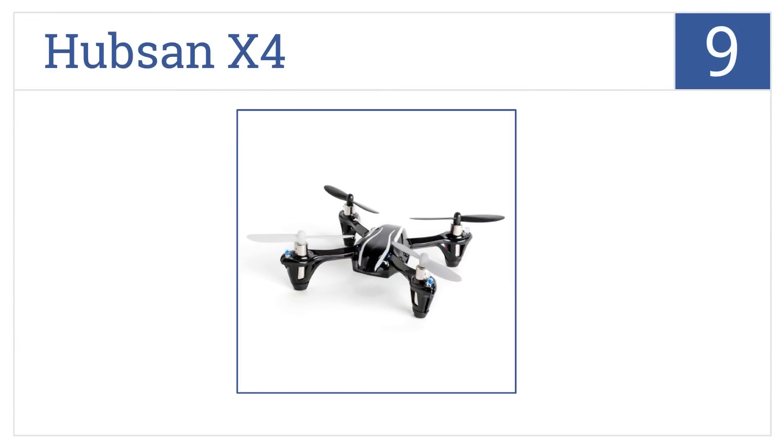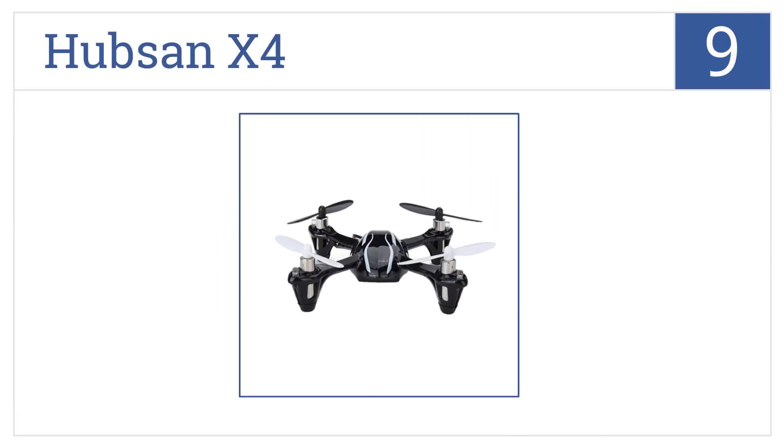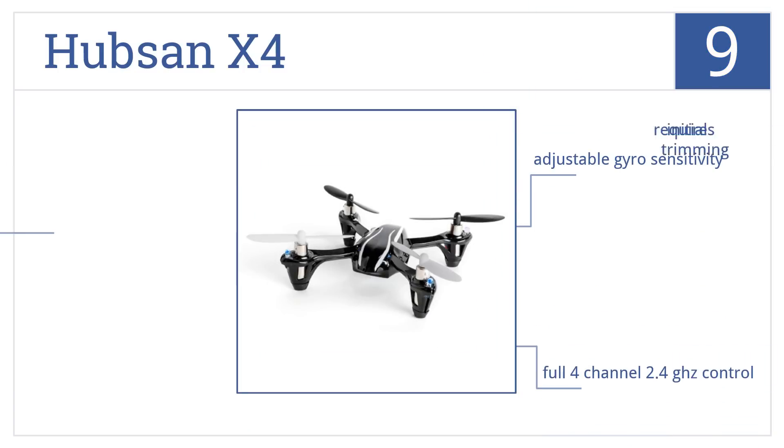At number nine, the Hubsan X4 has a mainframe built from a single piece of plastic and its powerful coreless motors allow it to be flown indoors or outdoors with precision. It features adjustable gyro sensitivity and a full four-channel 2.4 gigahertz control.